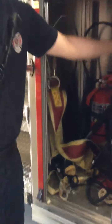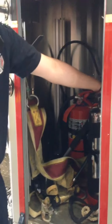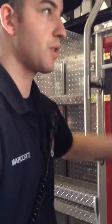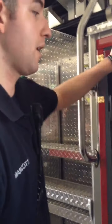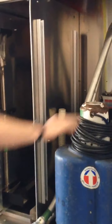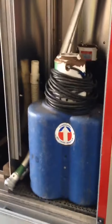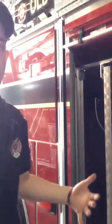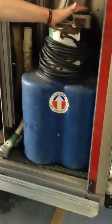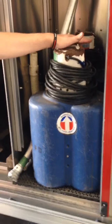Here we keep our ladder belts, water cans, and extinguishers. If we need to go up in the bucket for any type of work, we're supposed to be wearing ladder belts, so we just grab one. In here, for any type of overhaul we do after a building is put out, if there's a lot of water damage, we'll grab these vacuums — they're specifically made to suck up water, then we just dump them out.